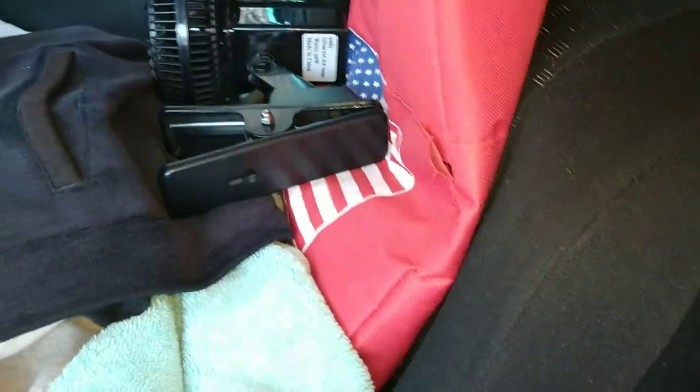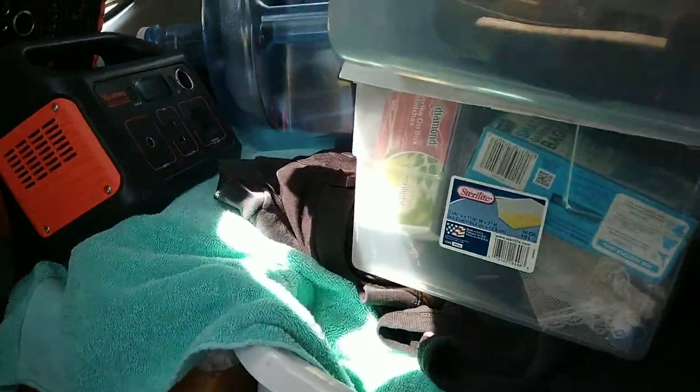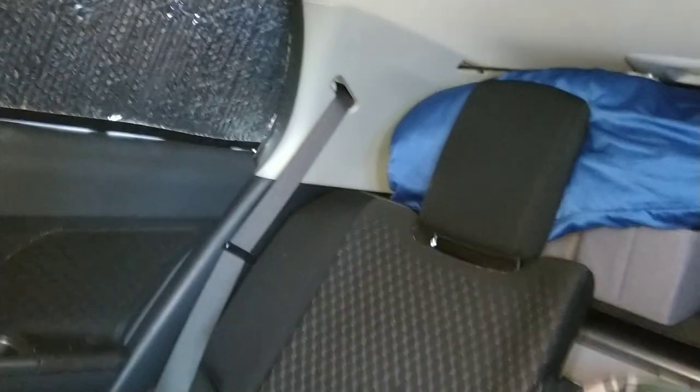Everything can be set up from inside. This kitchen container goes over there — that's why I call this a catch-all area. Normally I wouldn't stack the stove here because the stove goes behind that seat, but I'm just demonstrating. Everything stores here at nighttime. My seat is still wide open and I can access this area, which is my changing area.